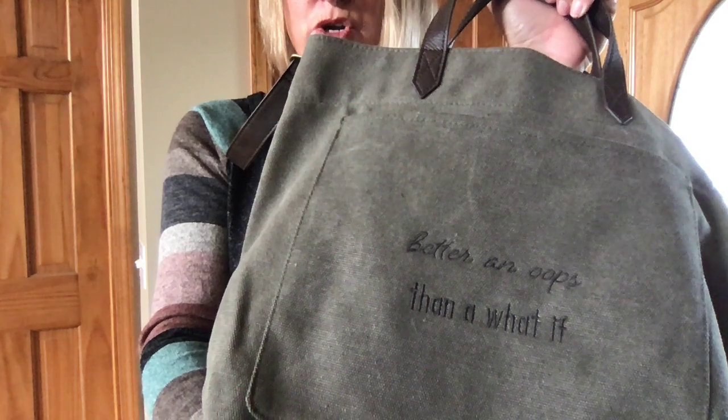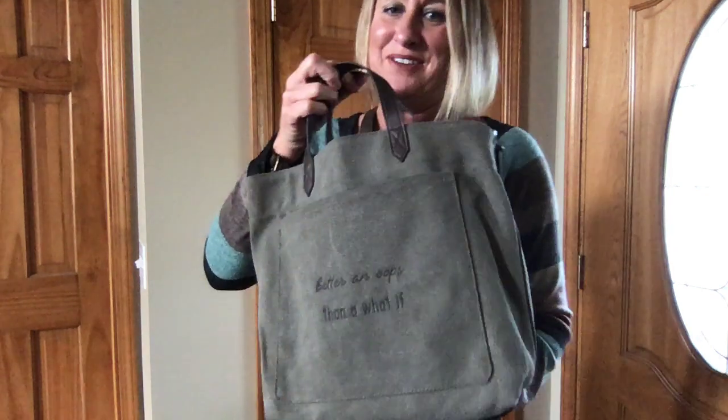I put 'better an oops than a what if' because I will try anything once. That's why I started this business, and 10 years later I'm still going strong and I get to work from home — I love it.